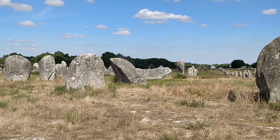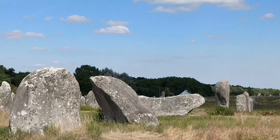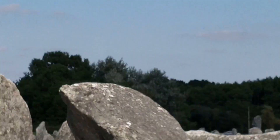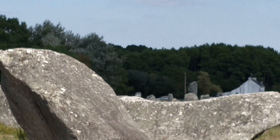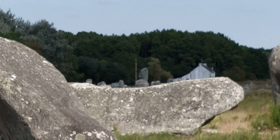Just here you can see the recumbent stone — I call that the table stone; it's the central stone on which all the geometry is done. But behind that you can see a rounded stone and a much higher stone, which is the highest stone in the alignments. That alignment, if you project it, goes right up to the Manio 2 Giant on the hilltop.